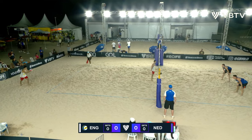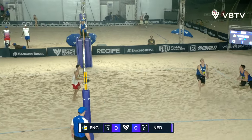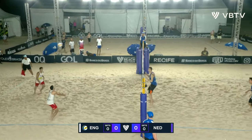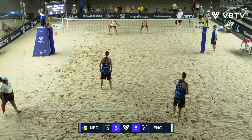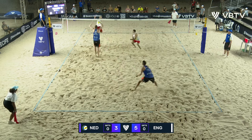Javi Bello is going to start us off for England. Bomb up the middle, but Javi's got it, and he promptly puts it away. See the shorts flapping around in the wind — it is getting pretty breezy here in the evening.